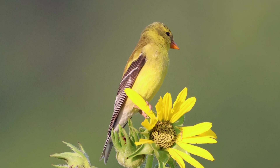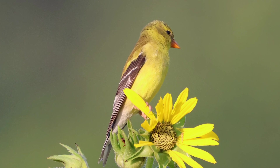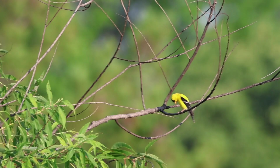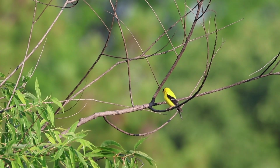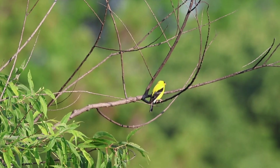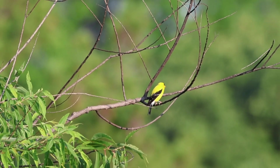Lately, their commonly cited scientific name has reverted back to Spinus tristis. The American goldfinch is usually referred to as simply 'the goldfinch,' but it also has other names including the eastern goldfinch and the wild canary.